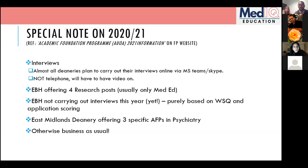EBH's approach is much more about personal characteristics and experience over tangible metrics, so white space questions are especially important there. East Midlands are this year offering three specific AFPs in psychiatry, which is new — there aren't many psychiatry academic posts nationally, so if you're interested in psychiatry it's worth considering applying there.